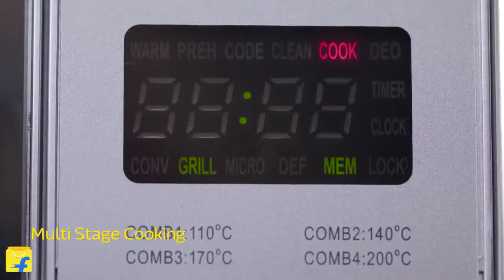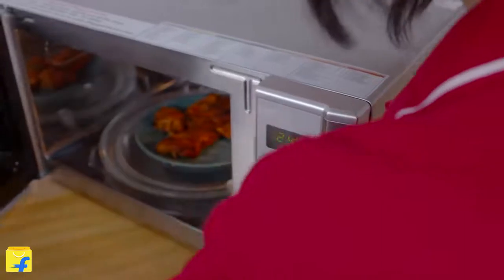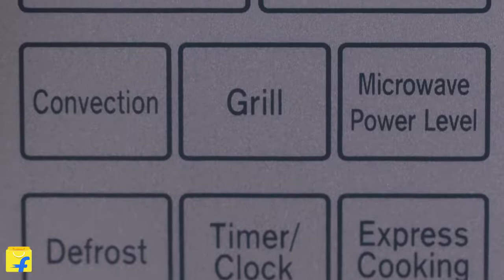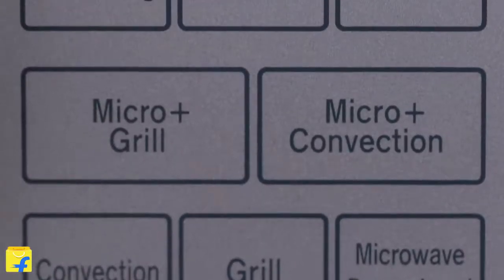The multi-stage cooking feature can be auto-set to cook in varied styles. The microwave's memory can store up to three styles of cooking cycles. So based on the cuisine you're cooking, you can choose from grill, micro and convection all in the same cycle.